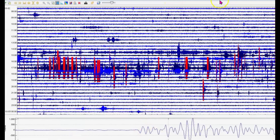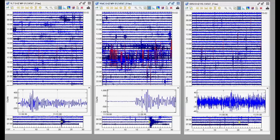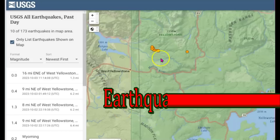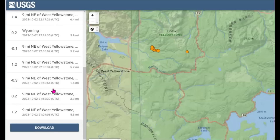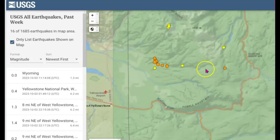See how the magma sloshed around? West Thumb had the strongest signatures. We also have a swarm going on in the Madison River area. Here you can see there's 10 earthquakes within the last 24 hours. The largest, according to USGS, is probably a 1.4. In the last week there's been 16 in this location.